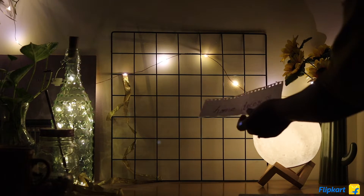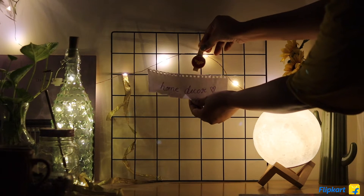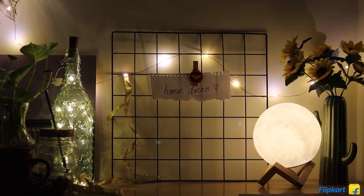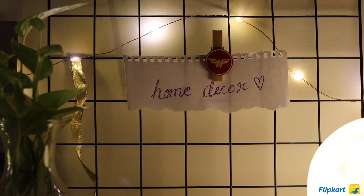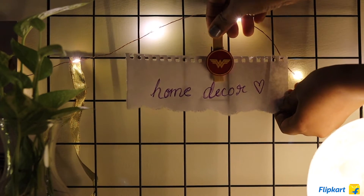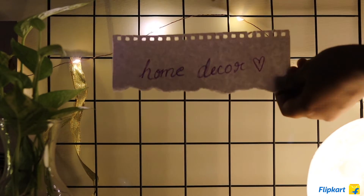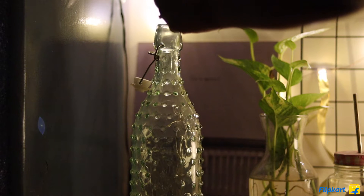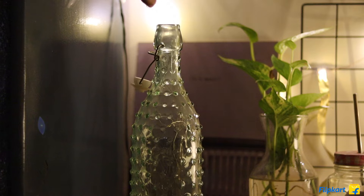Hi guys, how are we doing today? Today we are going to be doing a home decor haul from Flipkart. I've been exploring Flipkart a lot these days and I must say they have great value across a lot of variety — latest trends at unbelievable prices and super fast delivery.